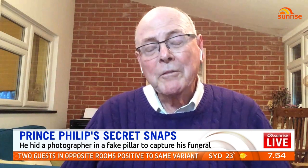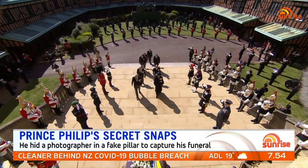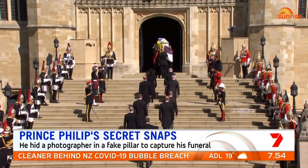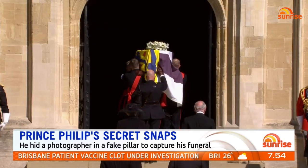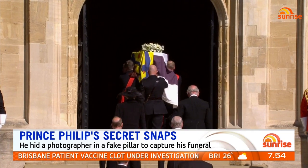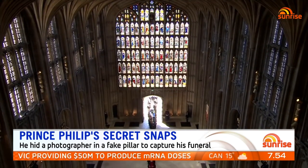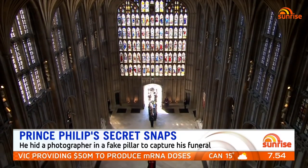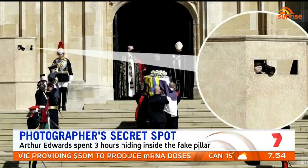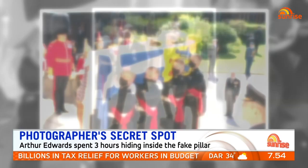Seeing the royals, the princes walking in afterwards — Prince Charles was absolutely broken-hearted, and that was the sad thing about it all. But the military, the pomp, the service, the way it all went like clockwork — the Marines never flinched carrying that heavy casket up the stairs. It was just great to be there. I was literally emotionally drained when I came out. I thought it was an amazing experience.